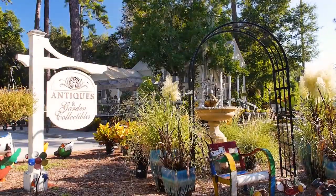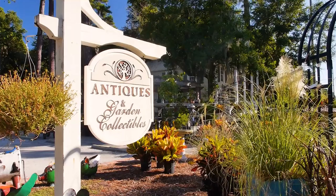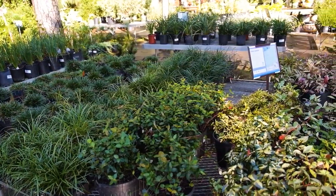Indulge yourself with a visit to the Greenery Garden Center Gift and Home on Hilton Head Island. Our better selection of plants and flowers are sourced from local farms in the southeast. The Greenery Garden Center features